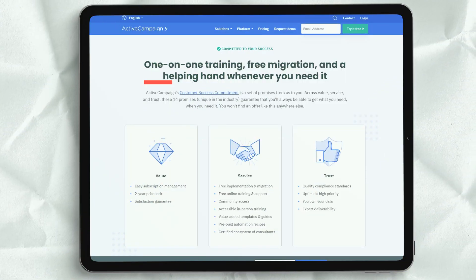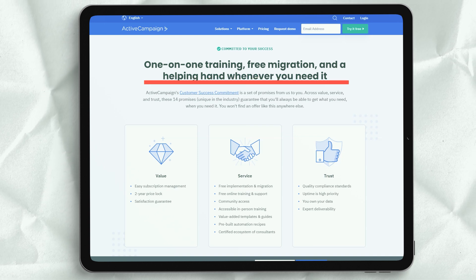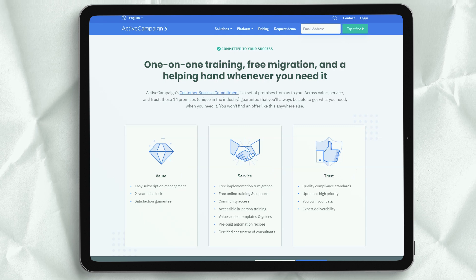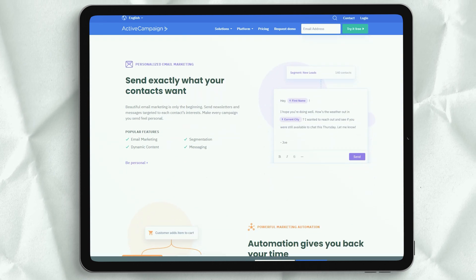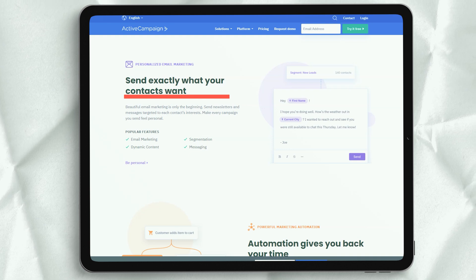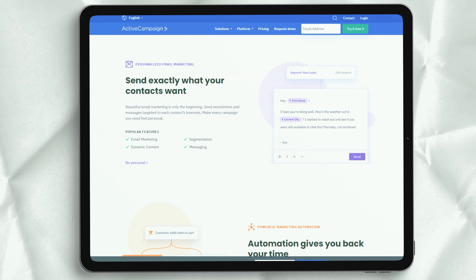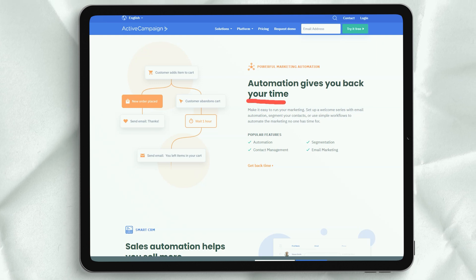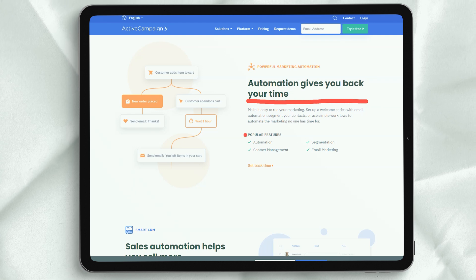There is a significant price jump between ActiveCampaign Plus and the Professional package — you will be paying at least $129 per month, more than double the Plus tier. Besides the Plus features, Professional comes with site messaging features, attribution tools, and split automation. There is support for up to 50 users, and you can unlock machine learning tools like predictive submission and odds of winning. The Professional package is a great way to access incredible tools, but we do not recommend it to companies on a budget that are just getting started.